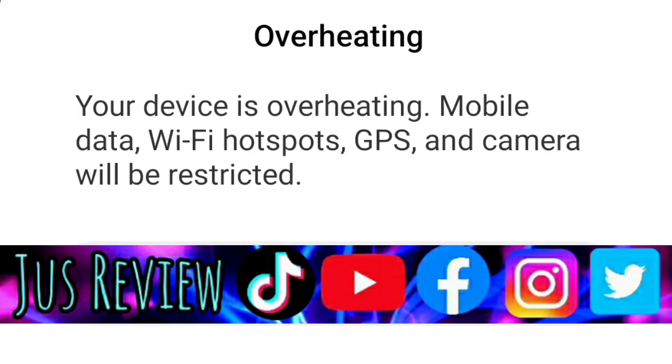There are a few ways that mobile phones can overheat and cause damage. The main causes of overheating are: why does my phone heat up so much?